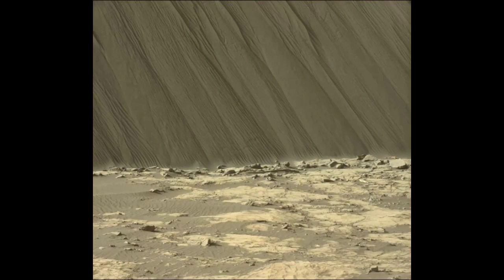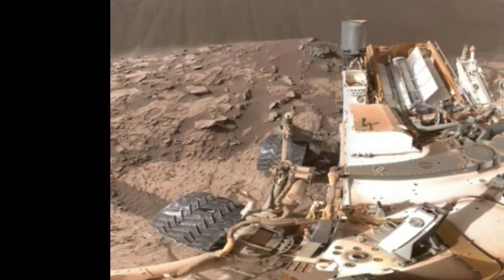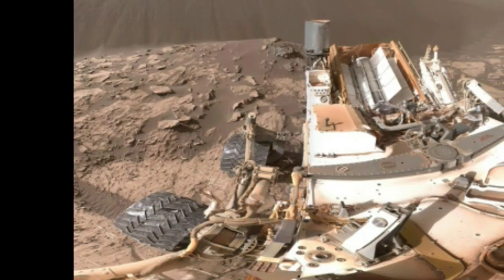NASA has released incredible images of sand dunes on Mars. This is the first time anyone has been able to study active sand dunes on another planet, and we're all really excited. Although the Curiosity Mars rover has snapped pictures of Martian sand dunes before, they've never been as up close as this.